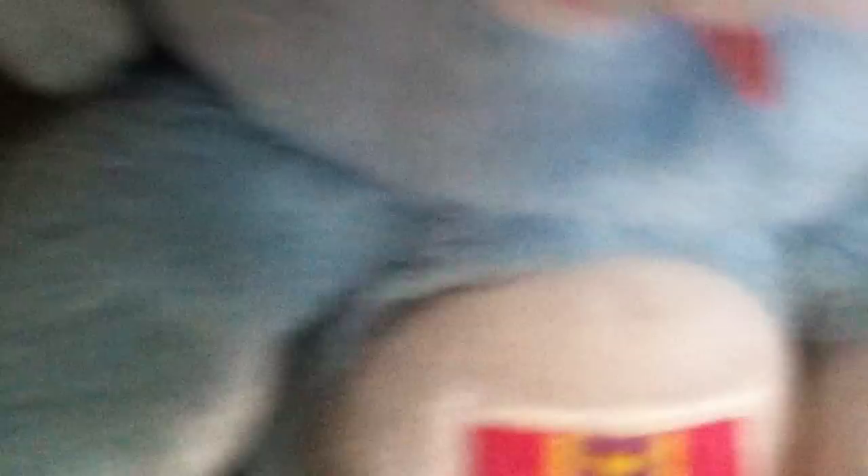Here's Grumpy. He's really cute — look at his face. His emblem is perfect, really nice looking. Here's Grams and a little heart, really nice. And here's — I don't know — Funshine, I think. Really cute.